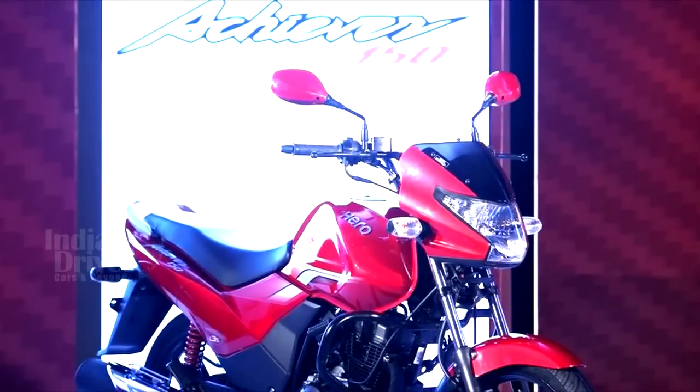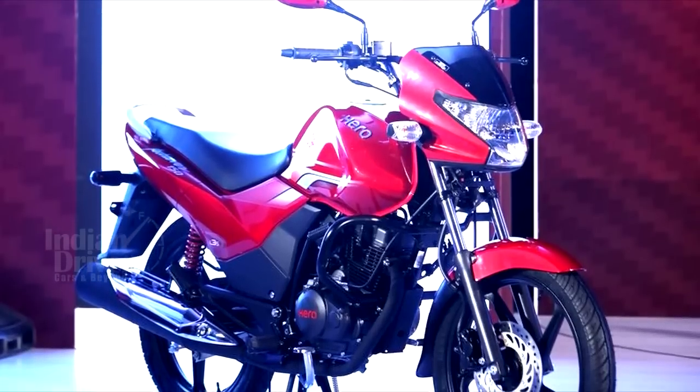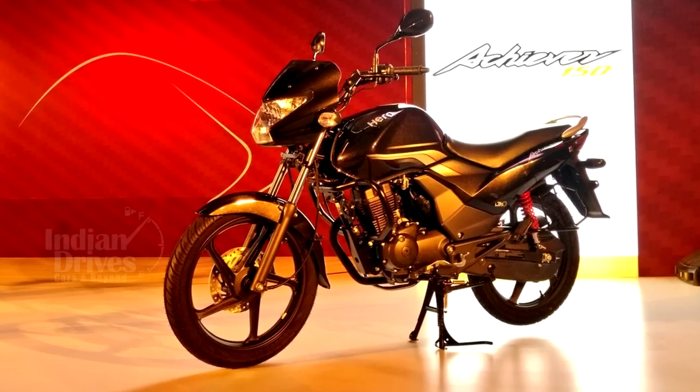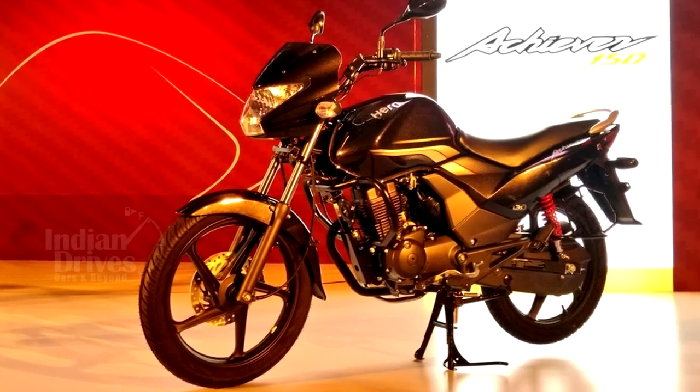To commemorate the production of 70 million two-wheelers, which also coincides with India's 70th year of independence, Hero is offering the Achiever 150 in a limited run of three colours, only 70 of which will be made.